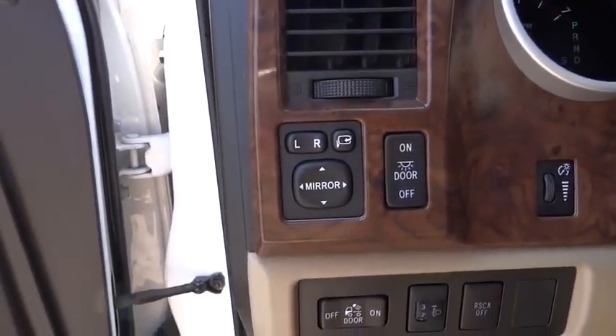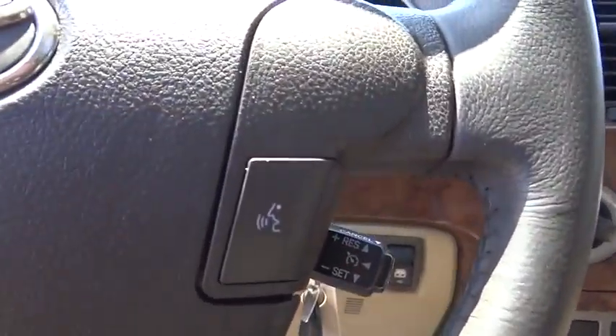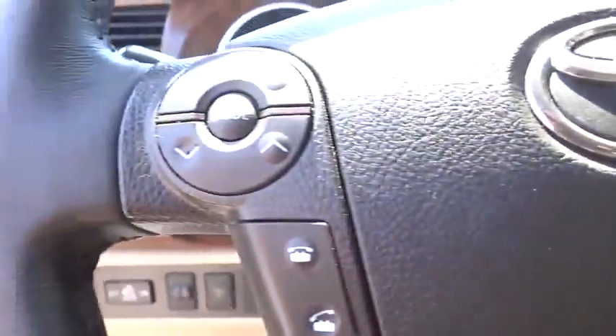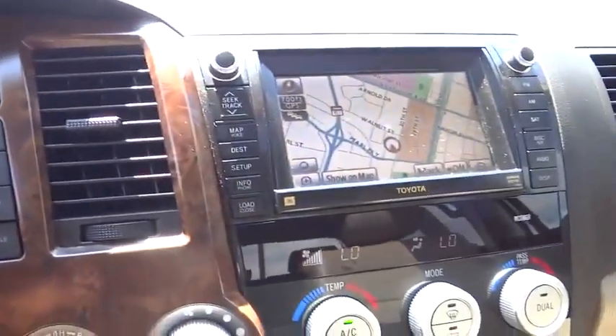Power passenger seat, heated seats, power driver's seat, navigation system, anti-lock braking system, traction control, dual front airbags, driver airbag, home link garage door opener.